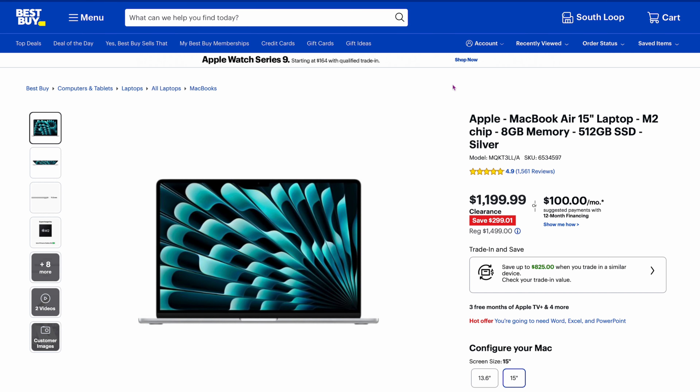From Best Buy: Apple MacBook Air 15-inch M2 version — 8 gigs of RAM (which I do not recommend) but a 512-gigabyte upgraded SSD, at $1,199. That's the 15-inch, which is hard to get, with the upgraded SSD and a discount of around $300. Not too bad on Best Buy right now.